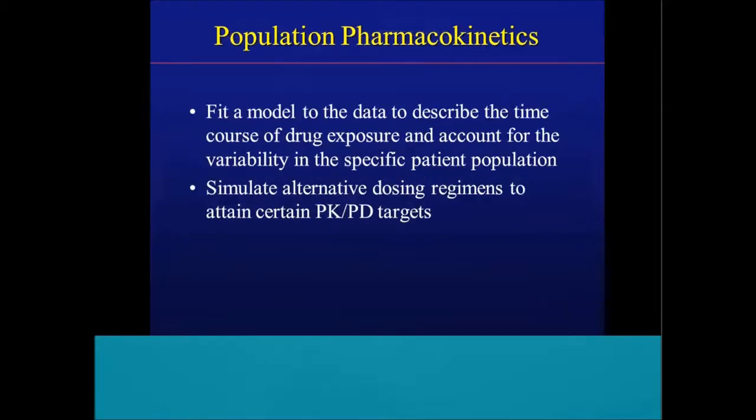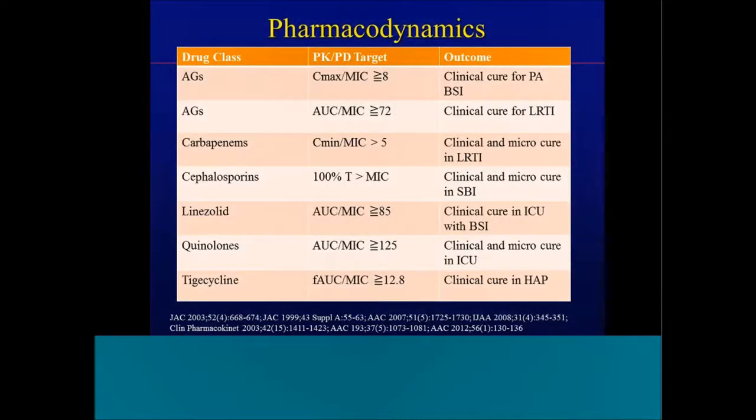We try to fit a model to the serum concentration data to describe the time course of drug exposure and account for different areas of variability in patient populations. Then we can simulate alternative dosing regimens to obtain certain pharmacokinetic and pharmacodynamic targets. In the literature, here are examples of different pharmacodynamic indices we typically shoot for when looking at anti-infectives — drug class on the left, the relative PK-PD target in the center column, and associated outcomes on the right, including aminoglycosides and vancomycin.